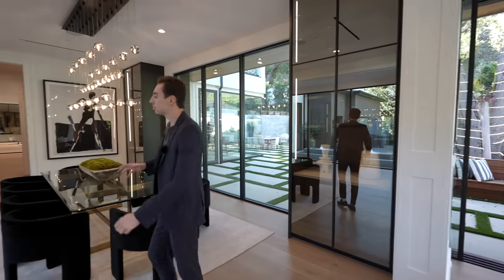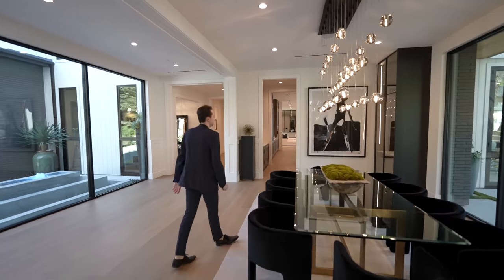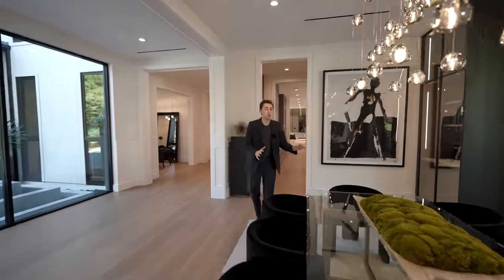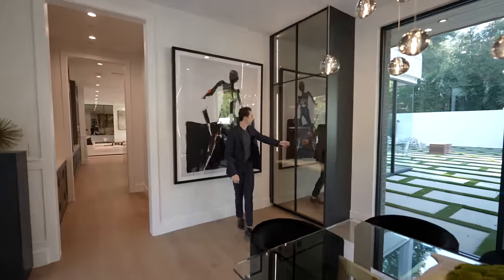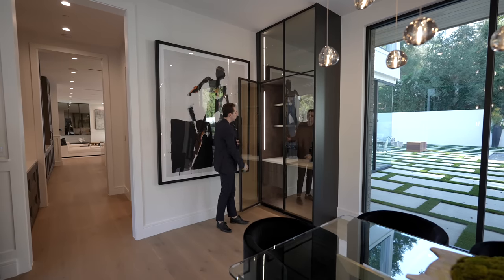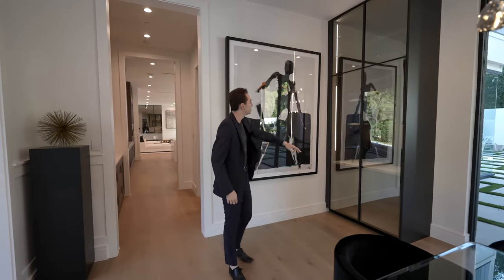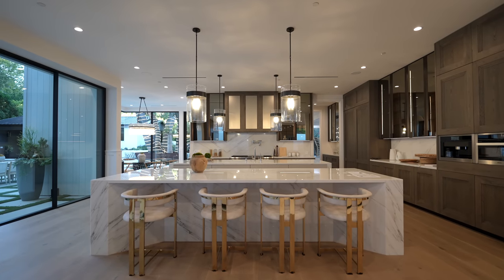The formal dining table seats 10 with a beautiful glass light fixture above. On either side of the formal dining room you have floor-to-ceiling glass-paneled cabinets for wine bottles, wine glasses, fine china — and they feature LED strip lights which look remarkable. Kitchen access is on the right.